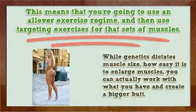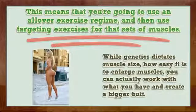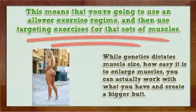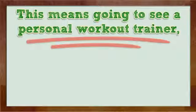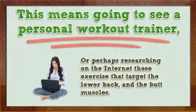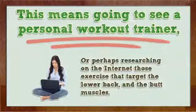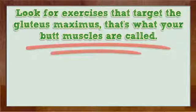While genetics dictates muscle size and how easy it is to enlarge muscles, you can actually work with what you have and create a bigger butt. This means going to see a personal workout trainer, or perhaps researching on the internet those exercises that target the lower back and the butt muscles. Look for exercises that target the gluteus maximus — that's what your butt muscles are called.